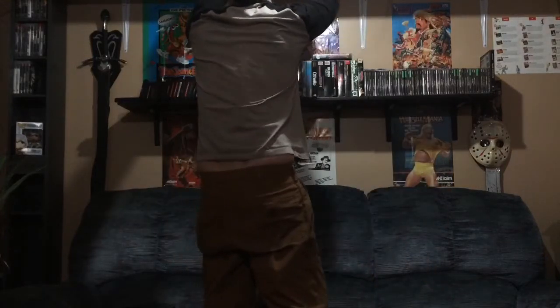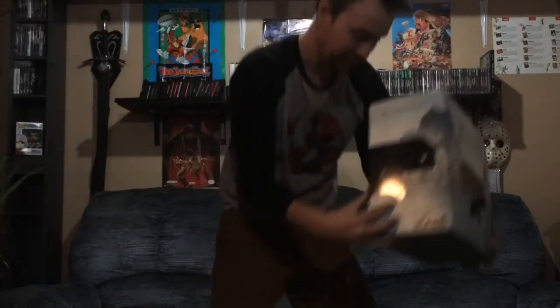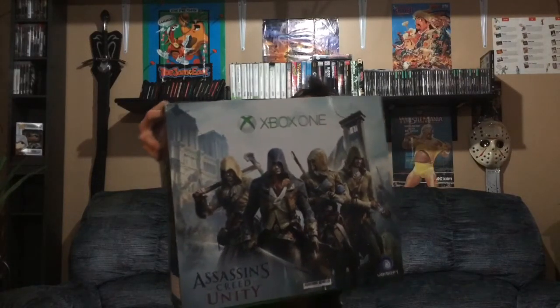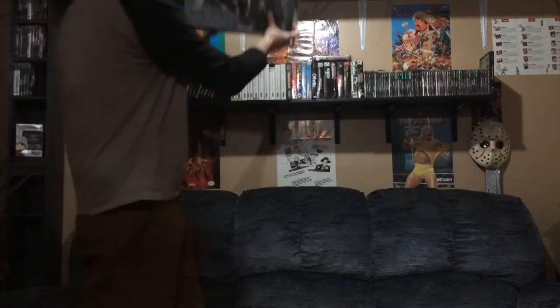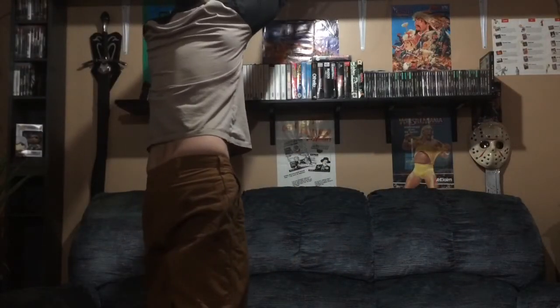I'm gonna show you guys the box he gave me for his Xbox One. He got the Assassin's Creed bundle, and he just came over and said, 'Hey man, you can have the box.' I thought that was really cool since I just have the original green Xbox box. The guy at Walmart ripped the sleeve, which is kind of crappy, but otherwise it's cool. I'll keep it up here where everyone can see it when they come down into the game room.